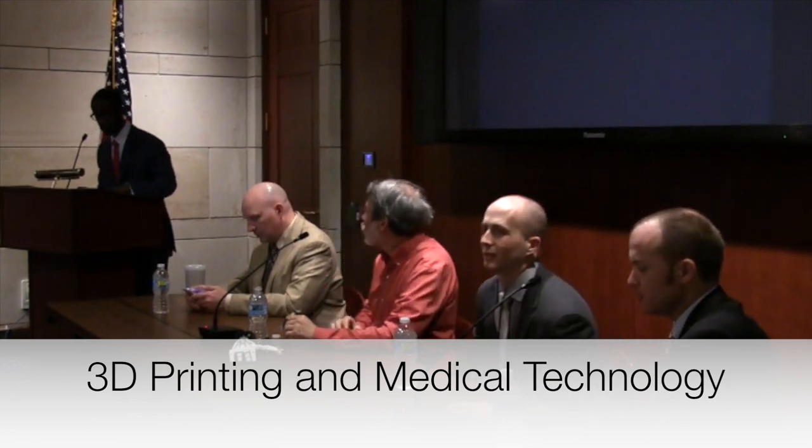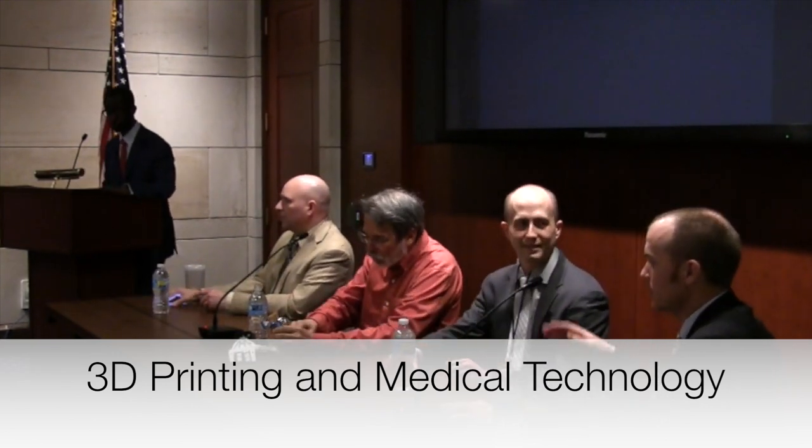I'm going to start off our second panel here. This second panel deals with health and medicine and the integration of health and medicine with 3D printing.